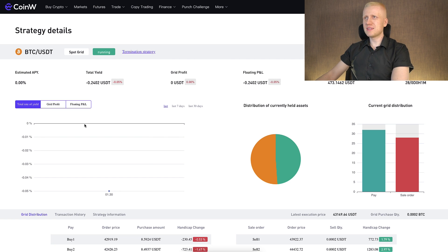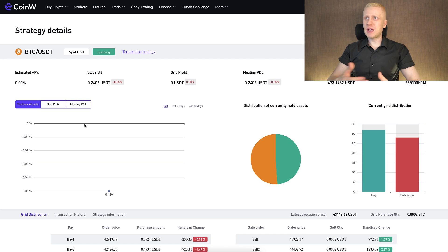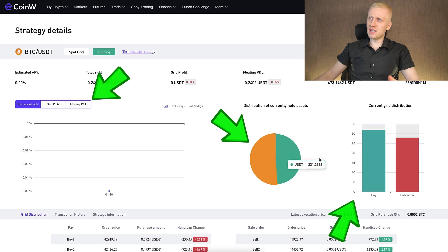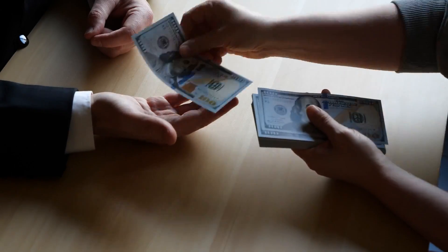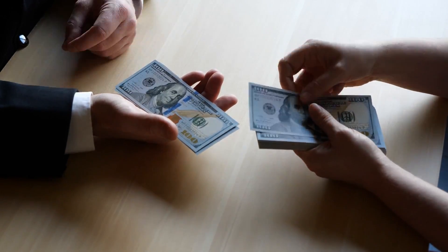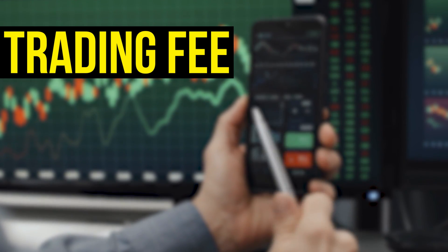What I like about this bot is that it presents data better than many other platforms — it gives you visual charts as well as the numbers, so it's easier to read. On top of that, CoinW provides this for 100% free while some other platforms charge money for grid trading bots. Here you don't have monthly, annual, or weekly fees. The only fee you pay is the normal trading fee you would pay anyway each time you trade.